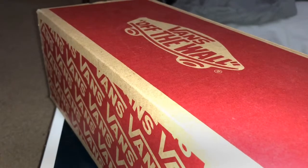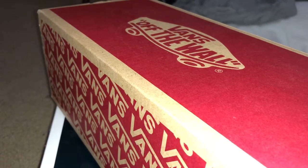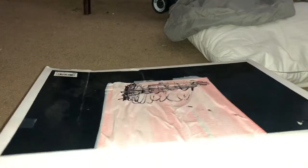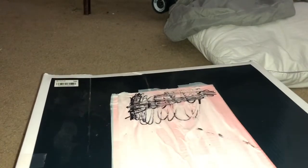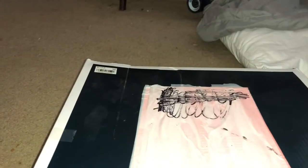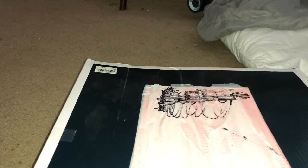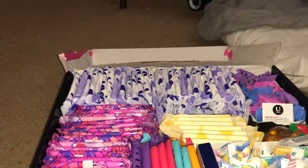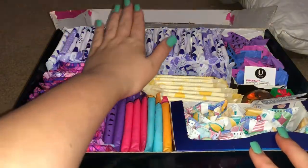Hello girls, so today I am going to be showing you guys what is in my period storage. Let's just get started. I do have two boxes full — one over there and one right here — so I'm gonna start with the bigger one and then go to my smaller one. We're just gonna open it up and go from top to bottom.